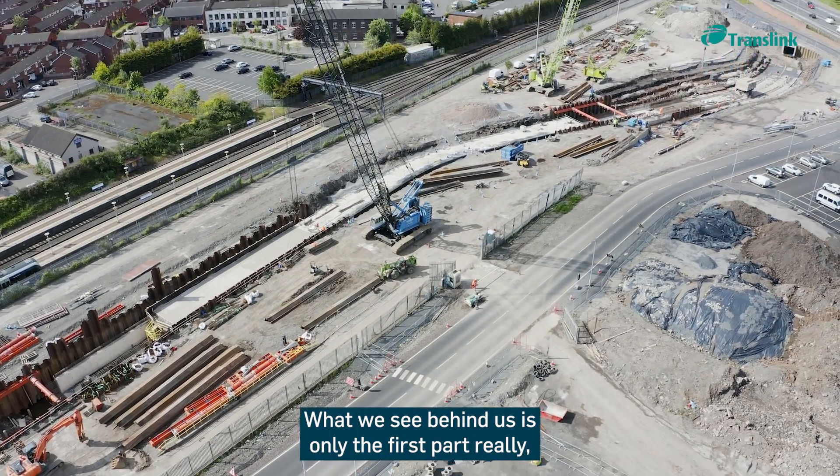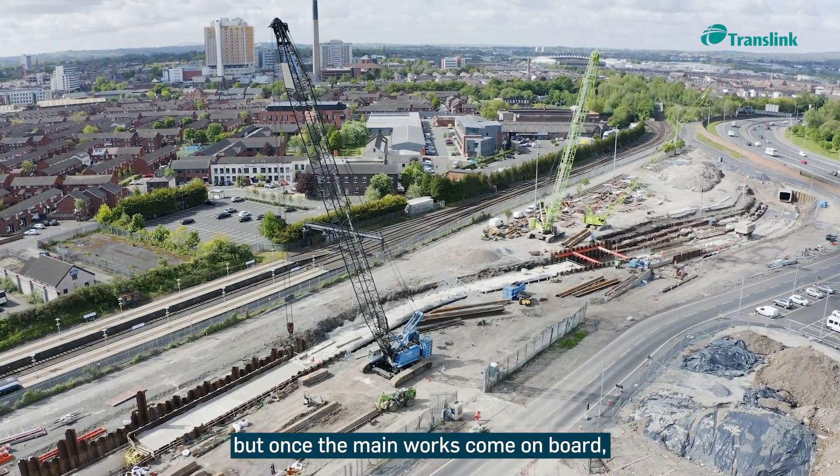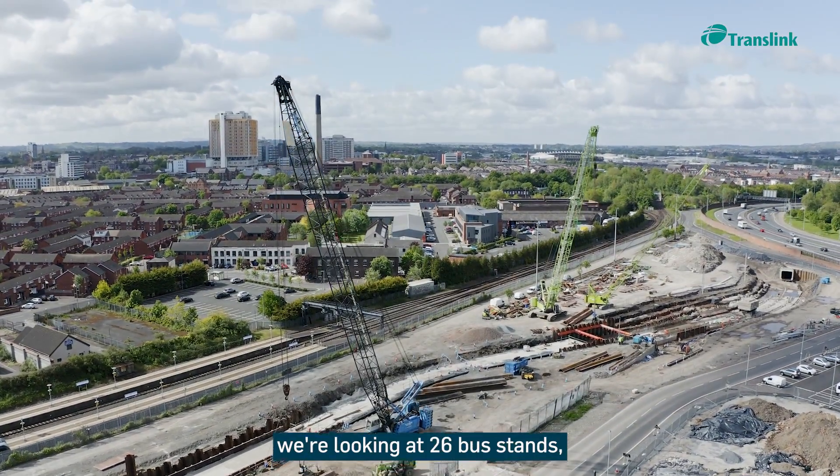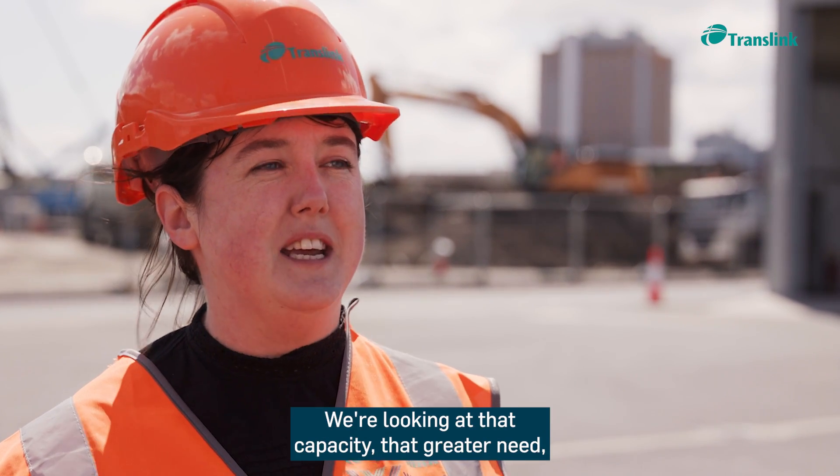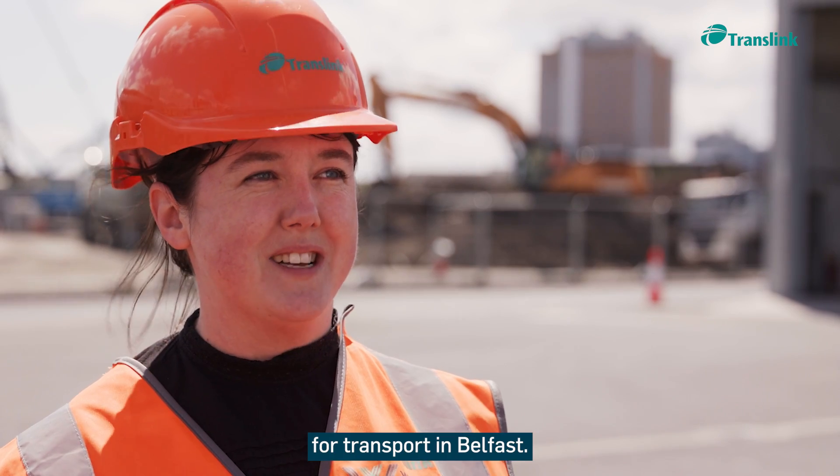What we see behind us is only the first part — the enabling works. Once the main works come aboard, we're looking at 26 bus stands, 8 platforms, and 400 jobs, providing the greater capacity needed so that this will become the gateway of the city for transport in Belfast.